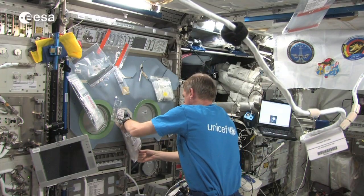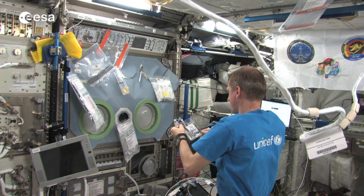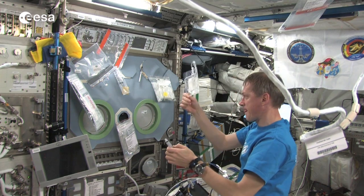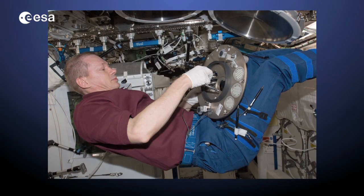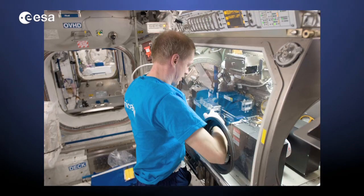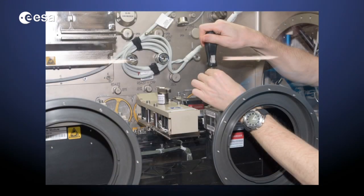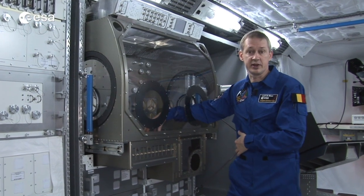On the International Space Station we do a lot of research and science across many various domains. For example, we do science in biology, or we do fluid science experiments, because fluids in microgravity behave completely differently — so it's very interesting to get fundamental knowledge about that. We also have furnaces on orbit to do material science and to make or study new kinds of materials. We have the microgravity science glove box, where we can do experiments with materials that would otherwise be toxic for the astronauts.